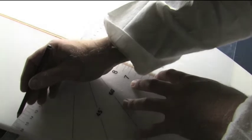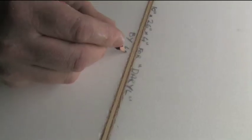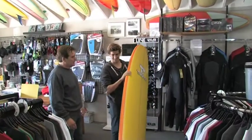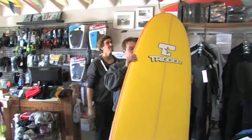The blank comes off the machine about 90% finished and just needs the light CNC cut lines removed. The nose and tail are finished off, and your new board is ready for glassing. The blank then goes to be decorated and glassed, ready to be picked up at your local Trigger store.